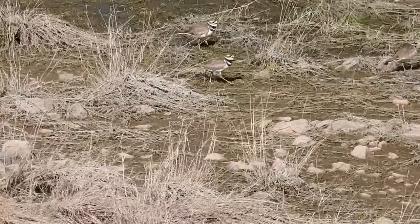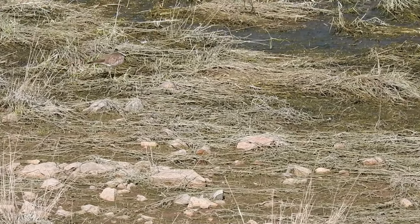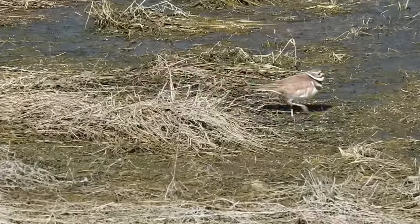Killdeer have a very loud call that sounds like 'killdeer' — which is also why they are called killdeer. This call is often given in flight as the bird circles on its slender wings.